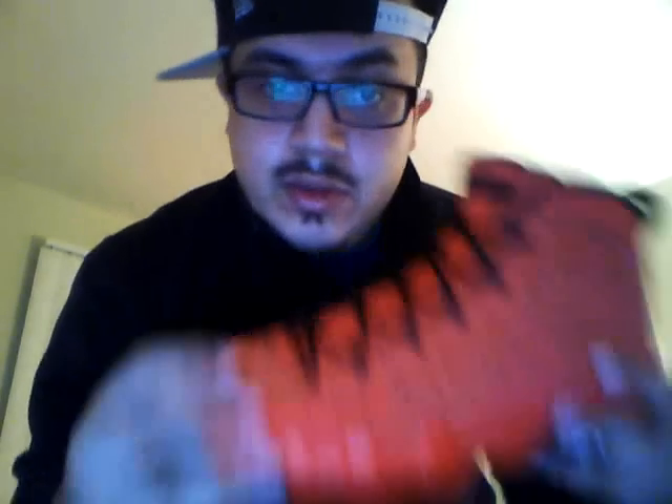I believe the only place they officially released was in Chicago at Nike Town. A couple people got their pair but I'm glad I got mine. Today is the 19th of November. These released December 1st officially. Got them off sneaker preorder.